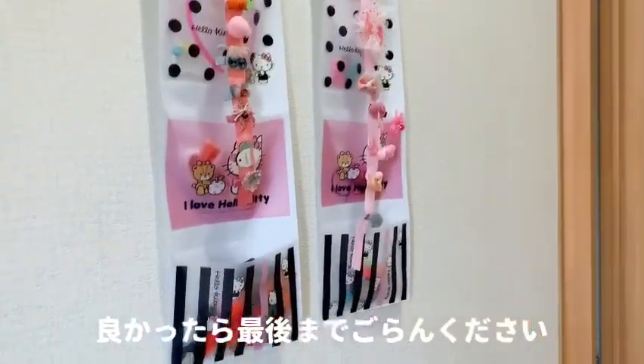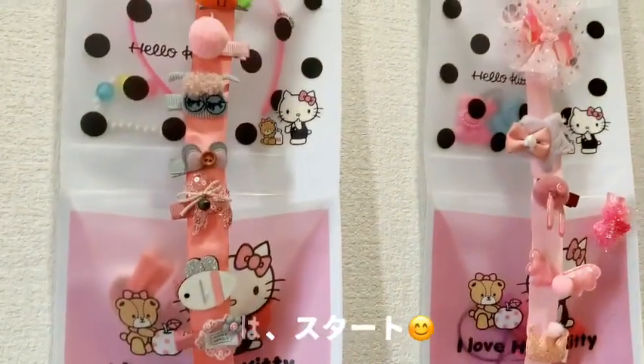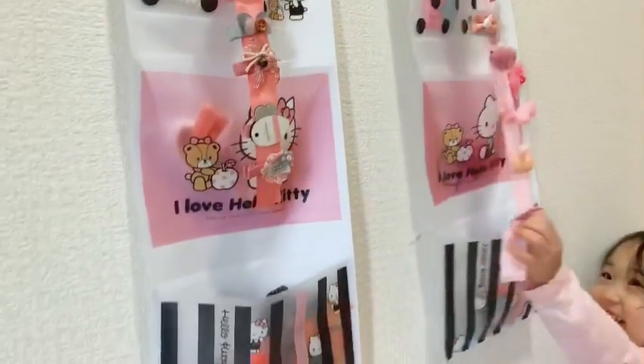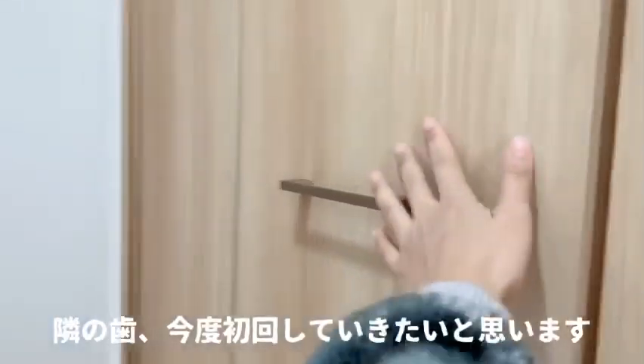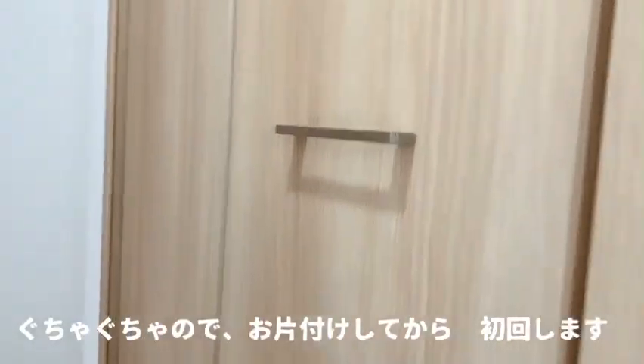So, ayan yung view namin pagpasok ng bahay. Yung hair accessories ni Yurika — nabili namin sa Daiso yung Iremono, yung lalagyan. Tapos, dito sa kabila is yung mga sapatos namin. Ayan yung lalagyan.